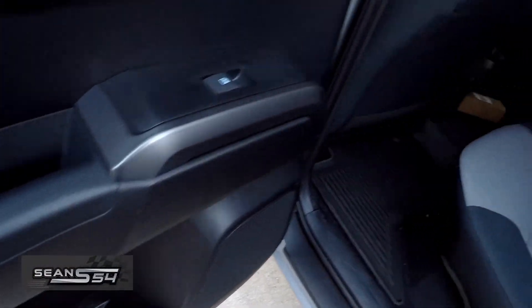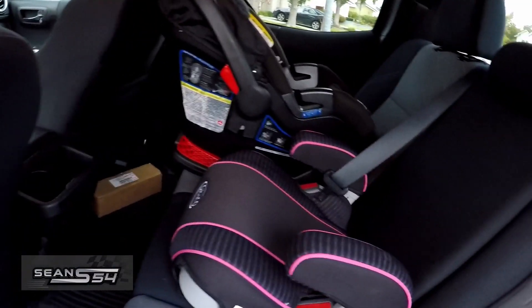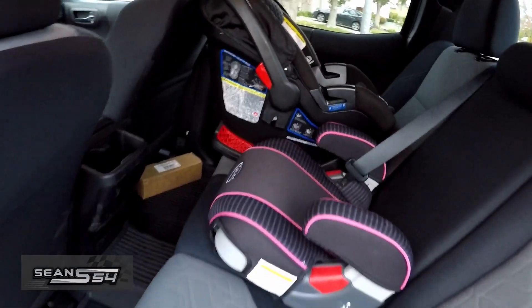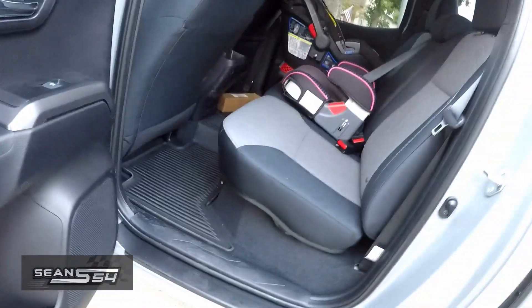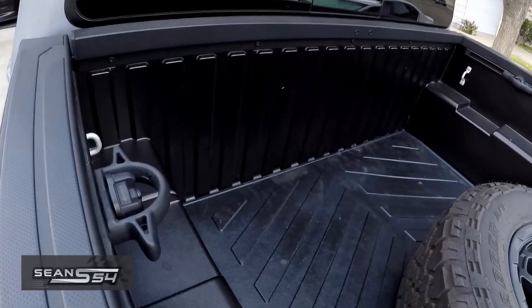The back seats have cup holders. It's not as roomy as my 2019 Pilot, but it still works. It has a standard bed.